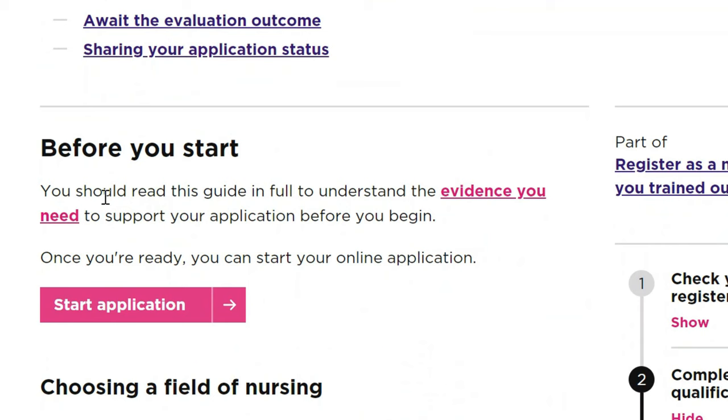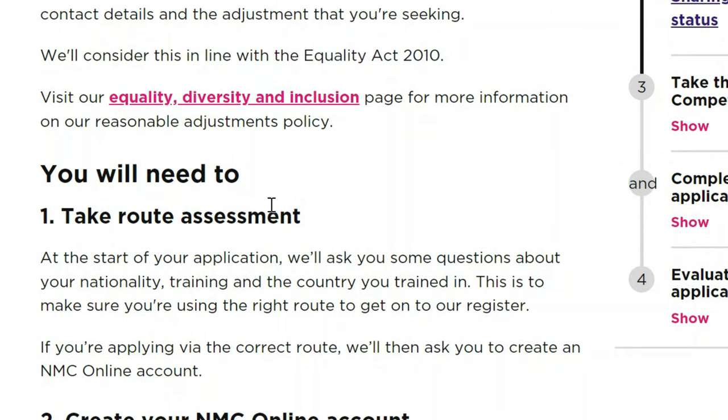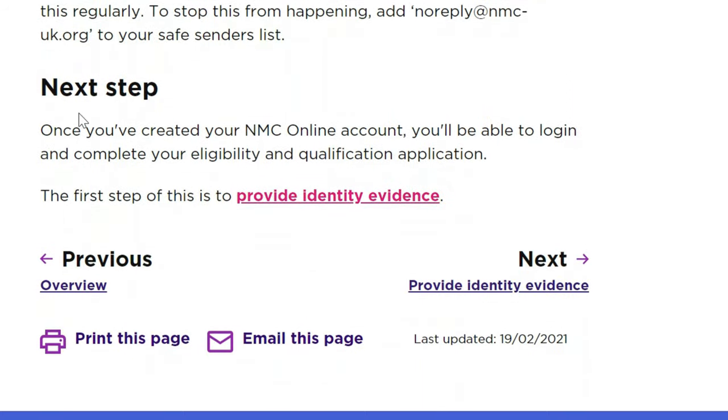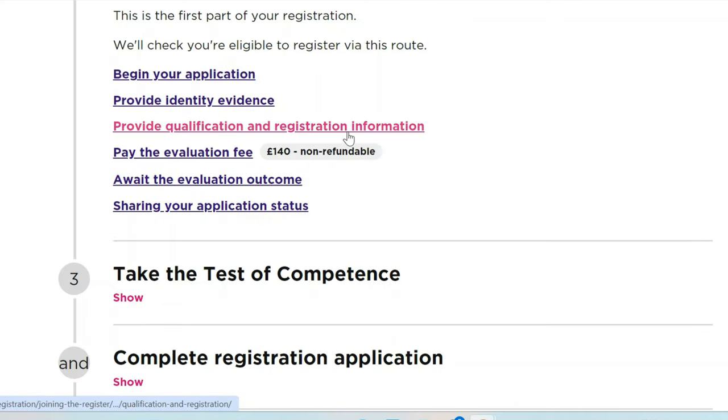When you click to begin, you get an overview. You should read the guide in full to understand the evidence you need, then start your application when you're ready. The questions they ask are basic — your nationality, training, and the country you trained in. You'll then be required to create your NMC account, which is what you'll use to log in and complete your eligibility and qualification application. The first step is to provide identity evidence, such as your passport and country of origin.